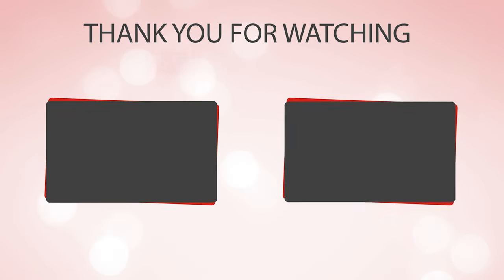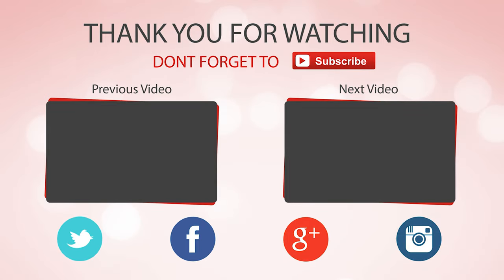That sums up the best Ulu knife. If you enjoyed this, make sure to like and subscribe. See you later.